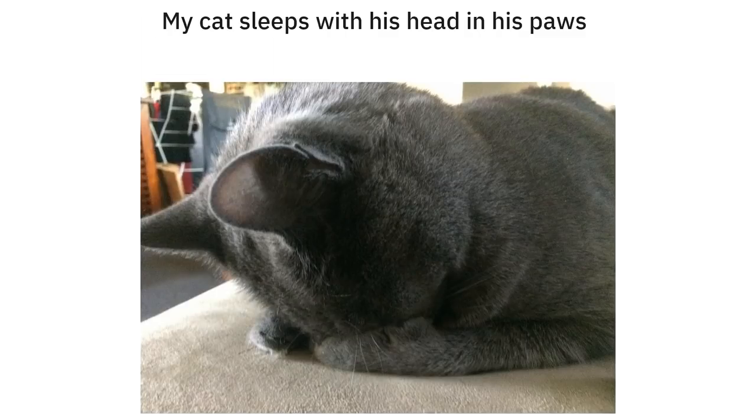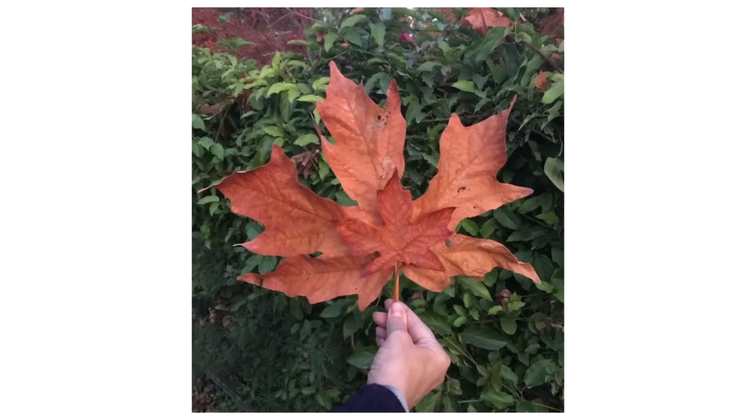My cat sleeps with his head in his paws. This giant leaf compared to a regular one.